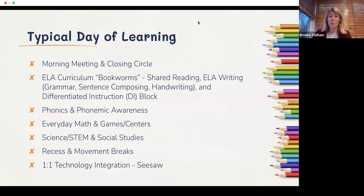Our teachers know routines are really important. This year we adopted a new ELA program called Bookworms. It involves shared reading with lots of read-alouds, a writing portion teaching sentence composing, grammar, and handwriting. Our goal in kindergarten is for students to write one or two very good sentences with a capital letter and a period. We teach them how to form letters, match letters to sounds, and put those sounds into words.